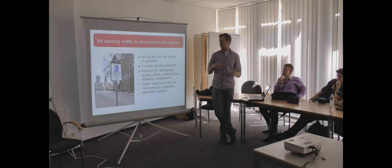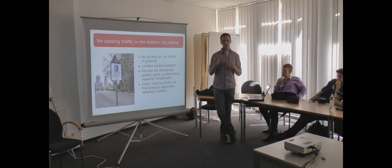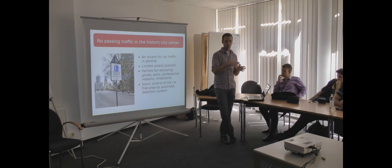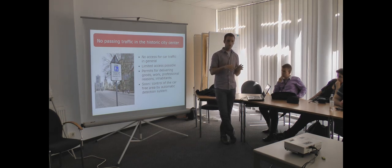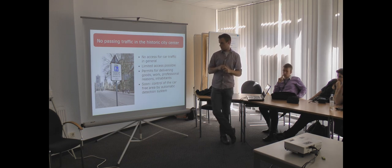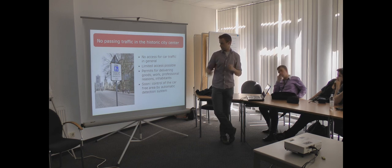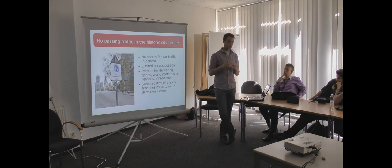There are some exceptions. When you want to deliver goods to shops you are allowed to enter the area, but there are strict timetables — you are only allowed in the morning or evening. During the day you may not deliver goods. Also for professional reasons, you can get permission to drive in the city, but in the pedestrian zone you must drive slower than 30 kilometers per hour. At this moment there is police control, but at the end of the year there will be a detection system. When a car drives through the pedestrian area without permission, it gets a fine. The fines are very high, so nobody will drive through the pedestrian area in the future.